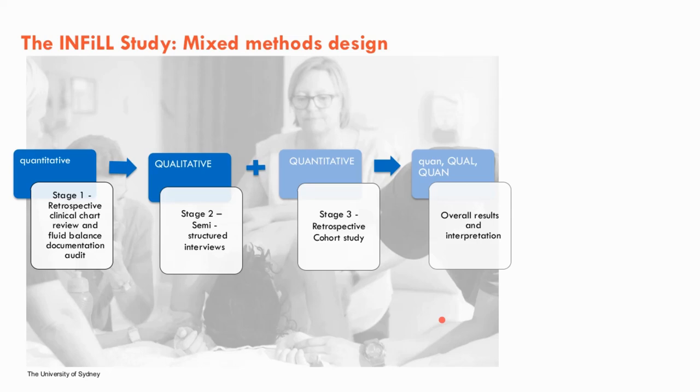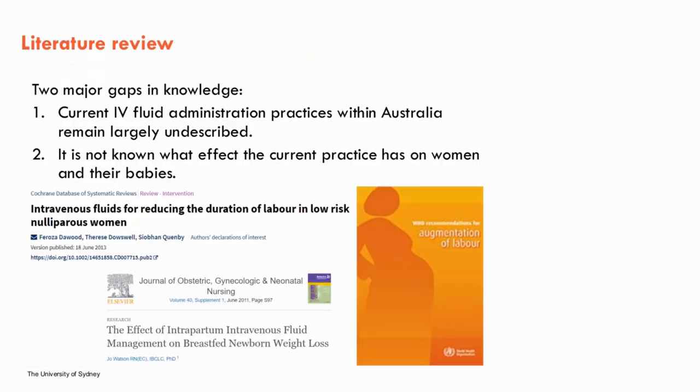Today's presentation will focus on the first two stages of my PhD: the first being a retrospective clinical chart review and fluid balance documentation audit, and the second being qualitative interviews with midwives across Australia. Before moving into the studies, I want to provide a little background about what we currently know about IV fluids. It is quite a common intervention here in Australia — it can be estimated that over half of all women who birth in Australian hospitals will receive IV fluids at some point during their labour and birth.